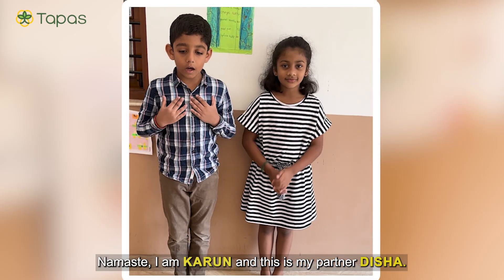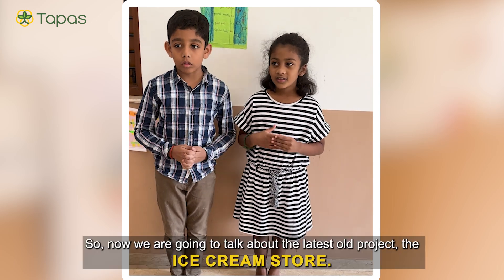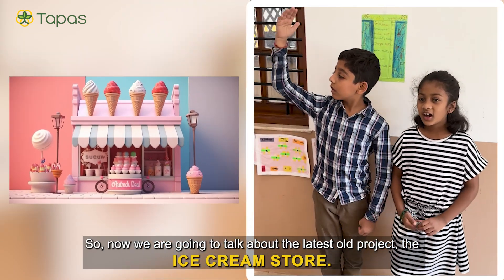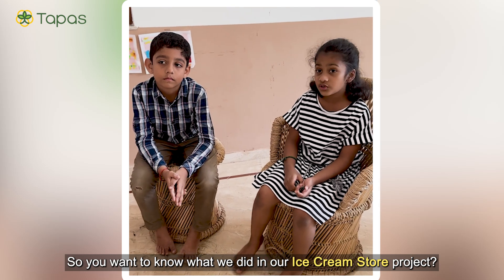Namaste, I am Karun and this is my partner Disha. We are from Toppers. Now we are going to talk about our latest role project, The Ice Cream Store. You want to know what we did in our Ice Cream Store project?